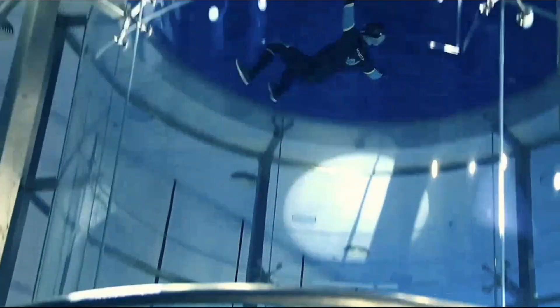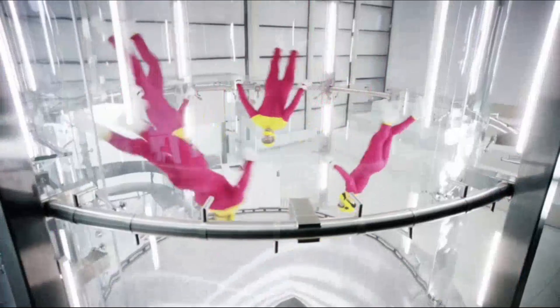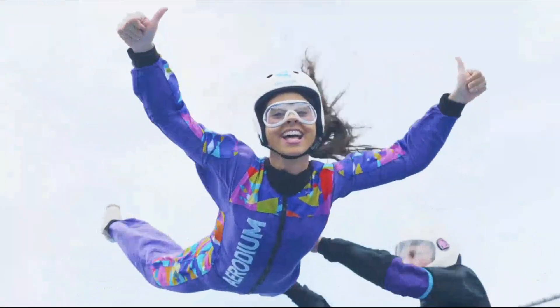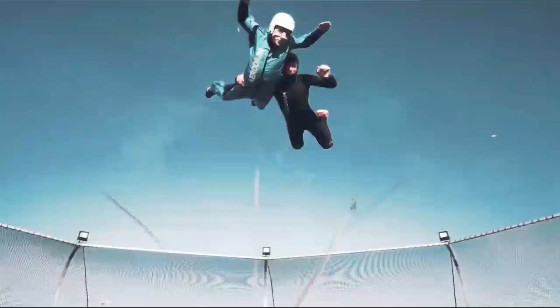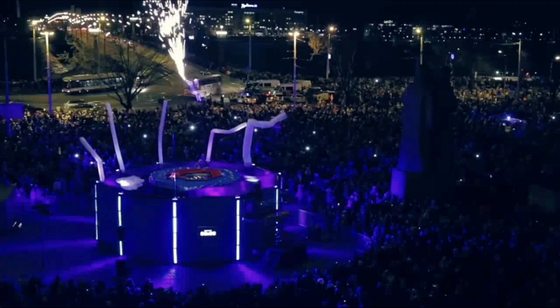Their wind tunnels, available in completely open-air designs, offer a genuine flying experience for enthusiasts and professionals alike. Operating worldwide, Aerodium is your go-to for mastering the art of flying. So the next time you witness someone soaring in public, you'll know it's Aerodium making dreams of flight a reality.